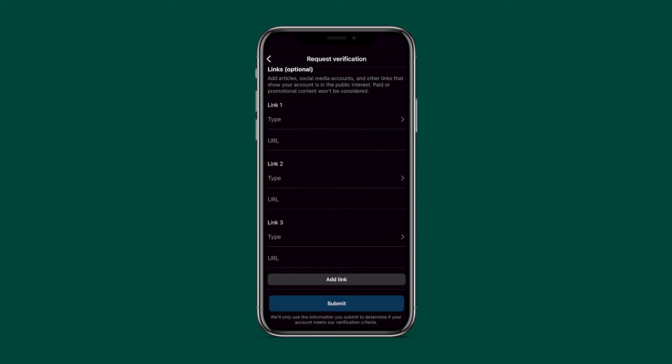If you're applying for your business, definitely include your business's website as well. There's an add link button at the bottom, and at the time of recording this video, it allows you to add up to five links total. I definitely recommend you use them all if you're not already very obviously famous globally, or at least nationally.